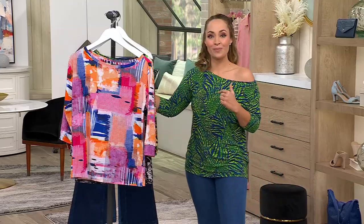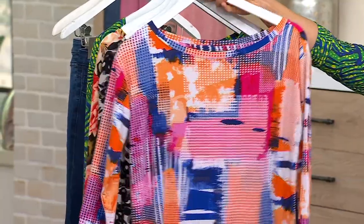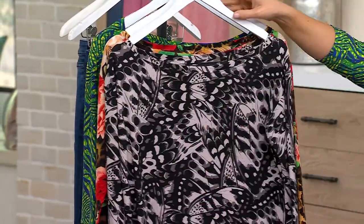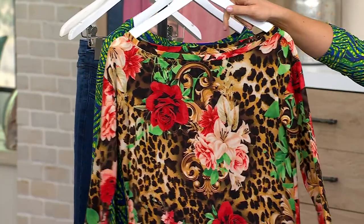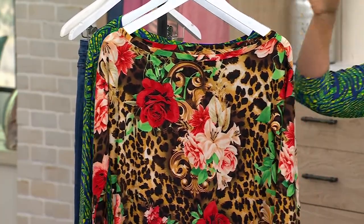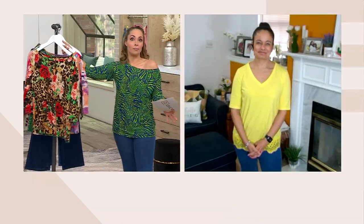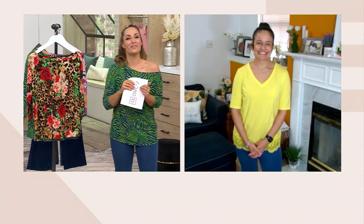The emerald animal has been most popular. We do have it for you in the orchid abstract, the gray butterfly, or the gorgeous leopard floral — look at those pops of green. Don't miss out on this one. It's a fantastic sale price and a really great top that you're going to go to time and time again. Give us a call: 800-500-7590. Stay on the phone lines for this one.